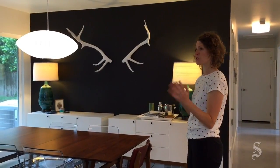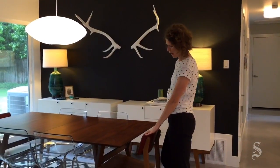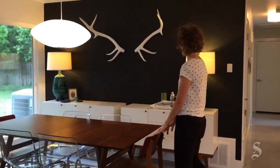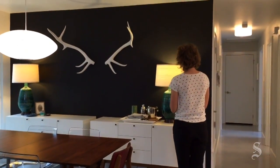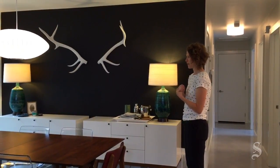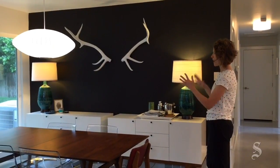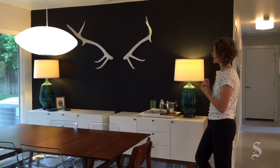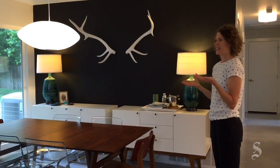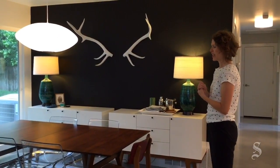We wanted to try to mix modern but also bring in some vintage or period-correct pieces. We were super lucky to have a friend that found these gum lock chairs in Round Top at their antique fair. The lamps are vintage — they used to be in my grandfather's house. And the antlers and the black wall came about because we wanted to pay a little homage to my father, who was a really avid hunter.